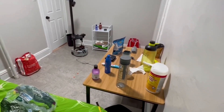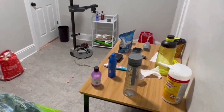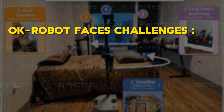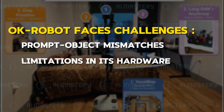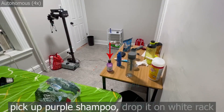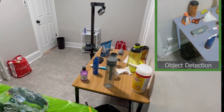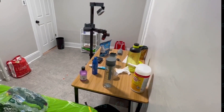With optimized conditions, the success rate improved to over 82%. While OK Robot has shown impressive capabilities in zero-shot learning and open vocabulary grasping, it still faces challenges like prompt object mismatches and limitations in its hardware and object memory module. Despite these hurdles, OK Robot represents a significant step forward in robotics, demonstrating the potential of pre-trained models in performing complex tasks in new, unstructured environments.